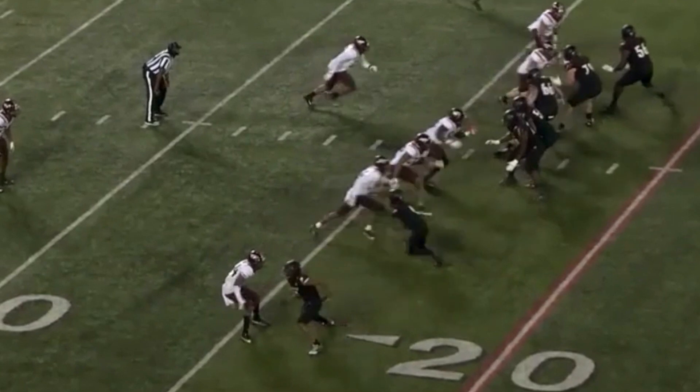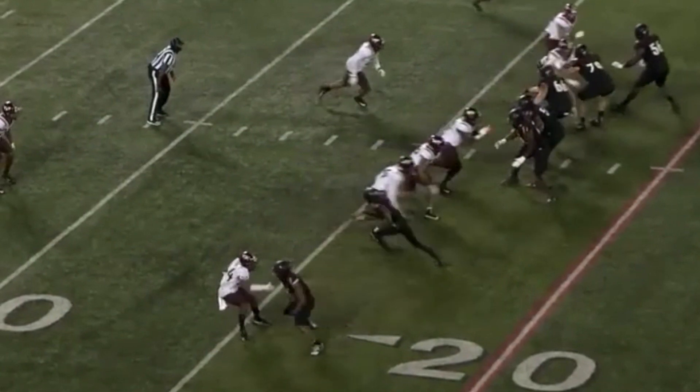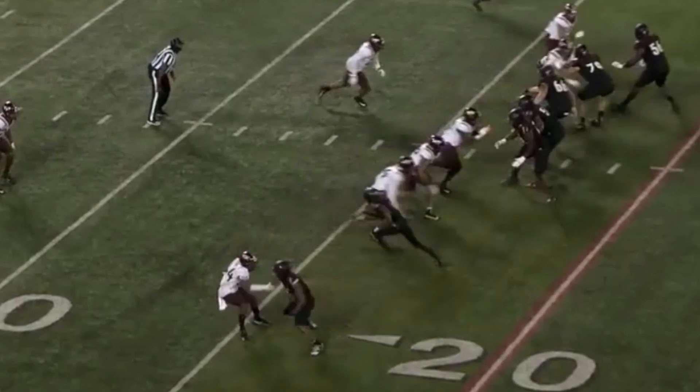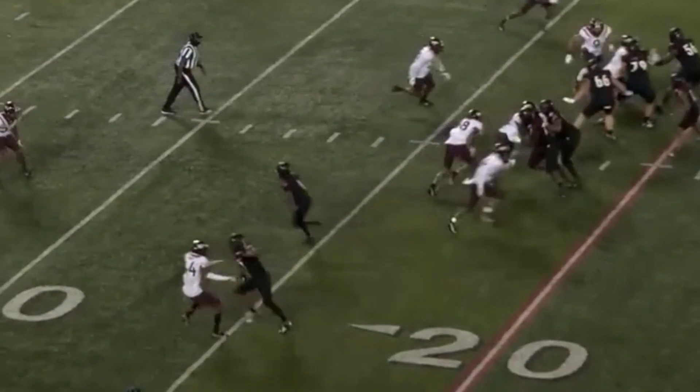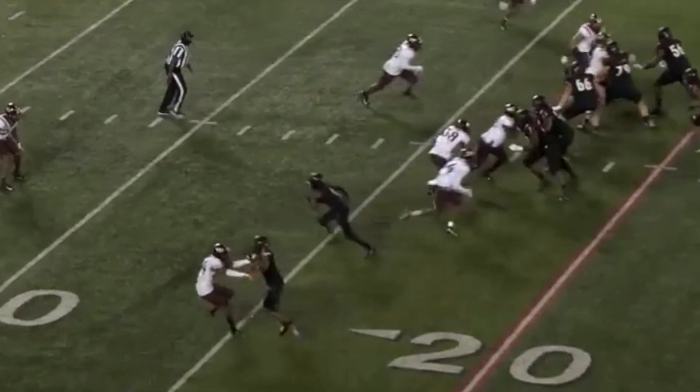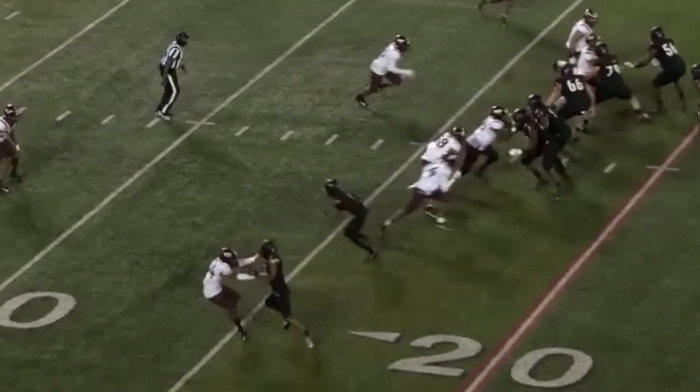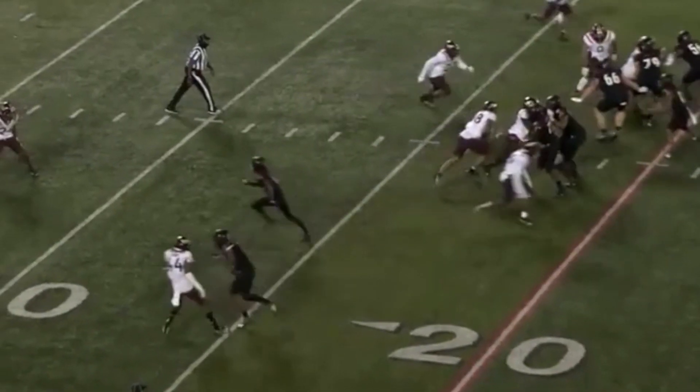If you give a good press corner access to your entire chest when he's trying to jam you, it doesn't matter how nice your footwork is — you're probably not getting anywhere. You can see the corner actually lands the jam but not with any force, so Dez isn't really phased by it. Once you turn a corner's hips, you've got to transition into trying to stack him, and that's what the inside leg is doing here.